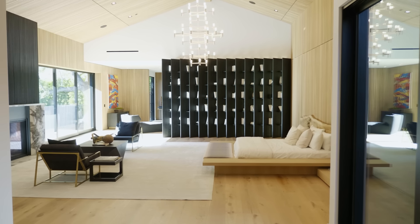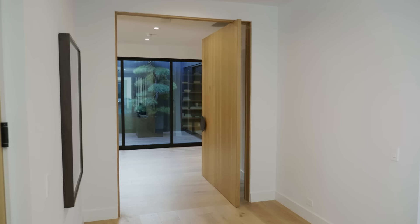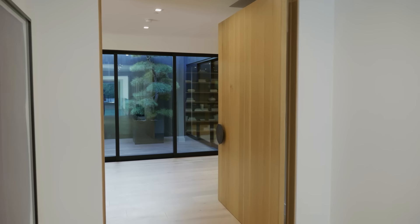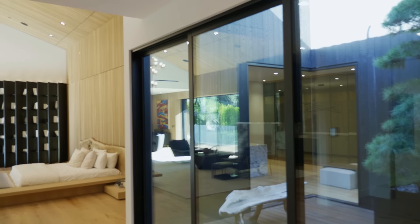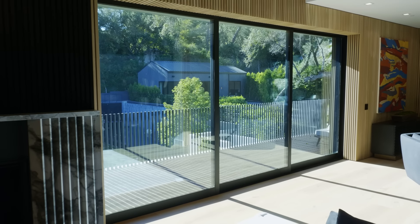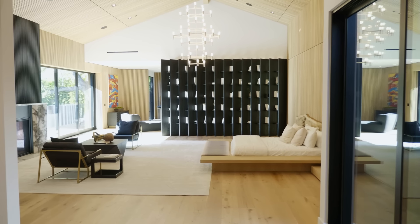As you enter the primary suite, you're going through a six-foot-wide pivot door with authentic bronze hardware, which underpins our recurring Japanese theme. Also underpinning that theme is an authentic bonsai that sits right in your eyeline as you enter the suite. The doors open up so that this private courtyard becomes an outdoor space that also becomes an indoor space — going back to that central theme of eliminating the barrier between inside and outside, throughout each part of the primary suite.